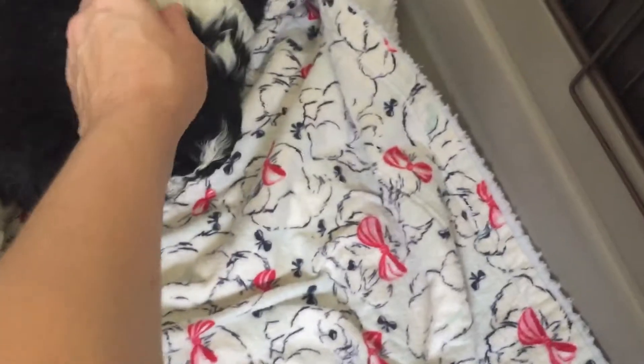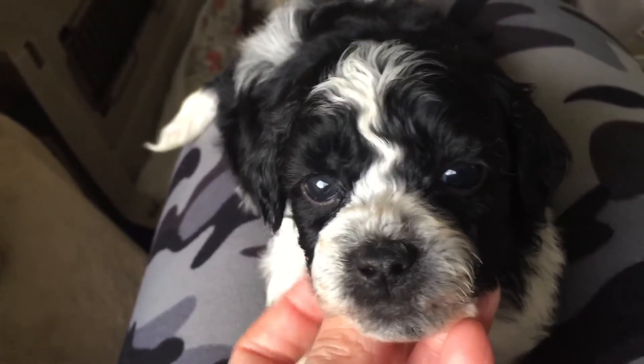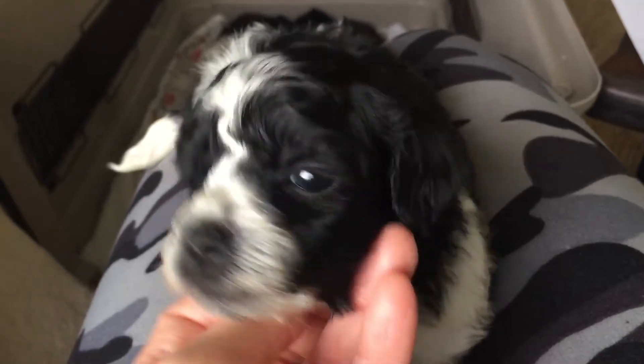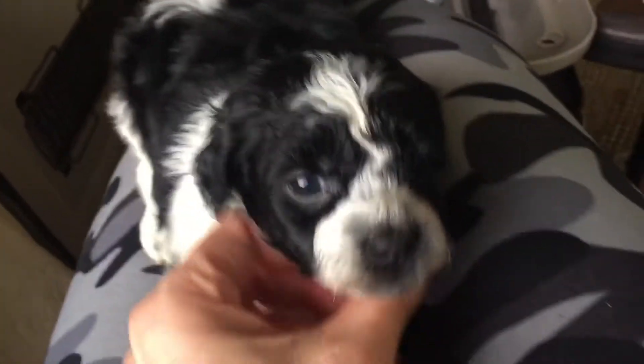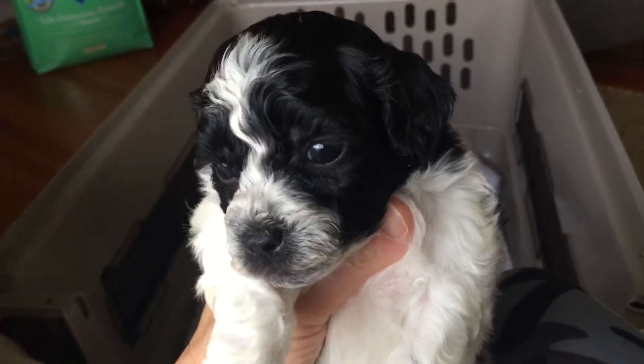Now let's go to Gavin. This is Gavin — he's also a party. His coat is very similar to Griffin's. Gavin is a black and white party. He's got a nice inky black nose and the black eyeliner. He's got a nice blue-black — it's a shiny, reflective black color. He's got the big white chest.